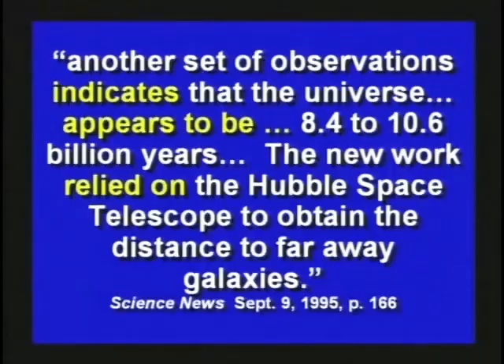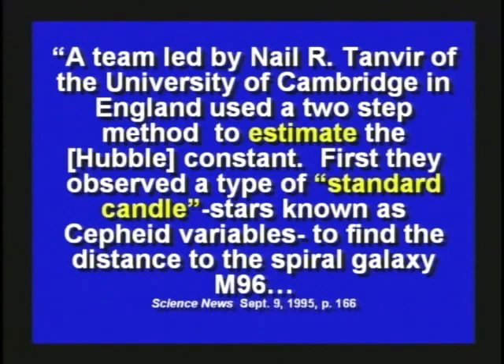Science News ran an article saying another set of observations indicates the universe appears to be 8.4 to 10.6 billion years old. The new work relied on the Hubble Space Telescope to obtain distances to far-away galaxies. The team used a two-step method to estimate the Hubble constant. Now, if one variable times a constant changes, that's going to change your whole answer. Most of this distance work is based on what they call the Hubble constant — but they don't even know what that is. The Hubble constant is estimated. So is the universe 8.4 billion years old or 10.6?